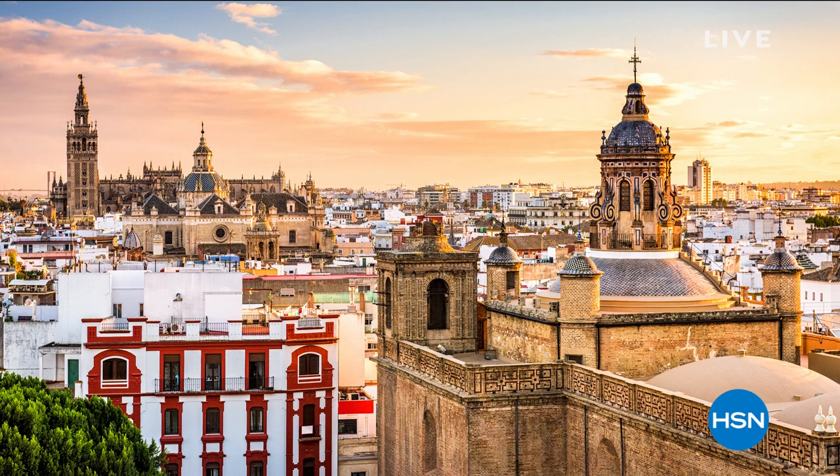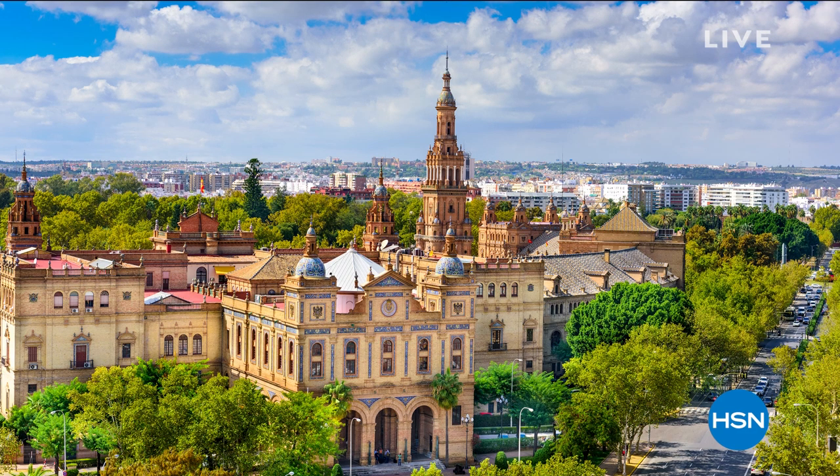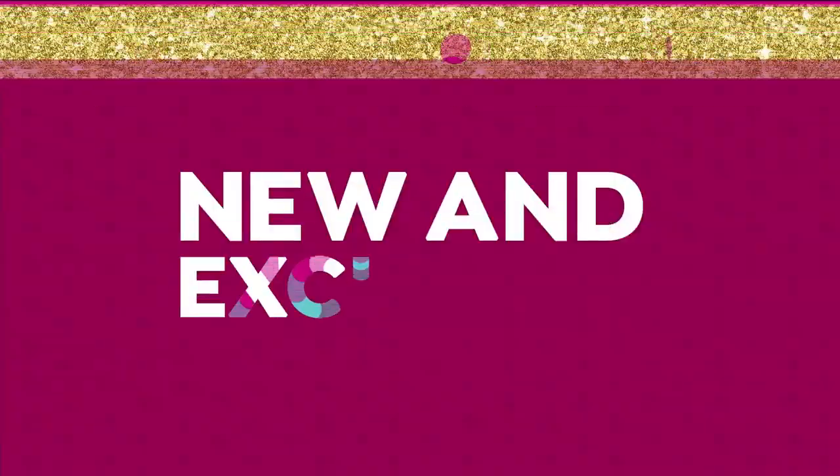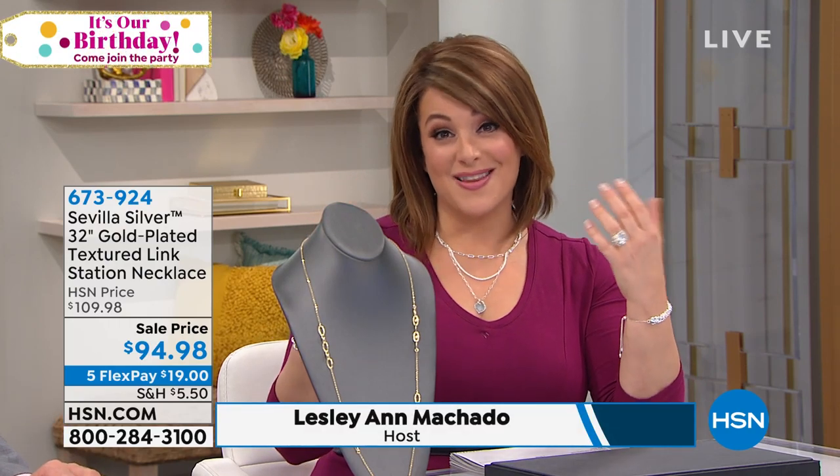My name is Leslie. I'm joined by one of our most amazing jewelry experts and host, Bill Green, who long before he got to HSN was a jewelry connoisseur. He brings us Sevilla Silver — our high-quality brand of sterling silver and gold-plated jewelry sourced from around the world. We go to Turkey for Byzantine, Italy for mirror link chains — always seeking the best quality, artistry, and prices.